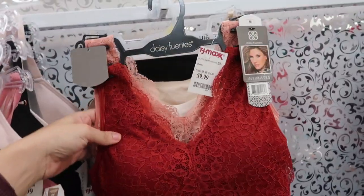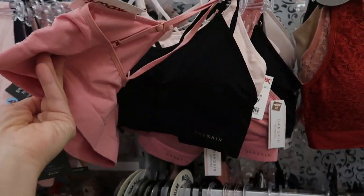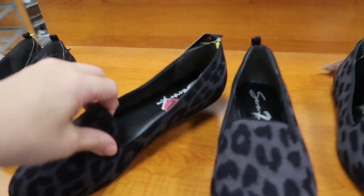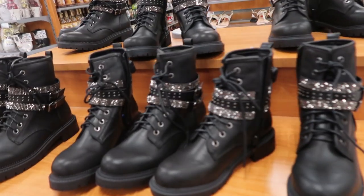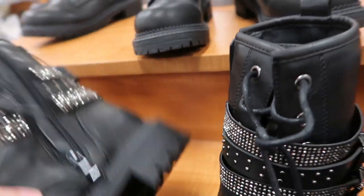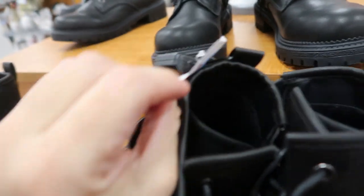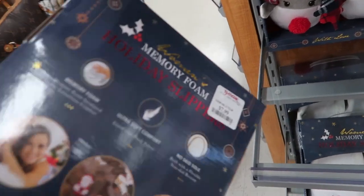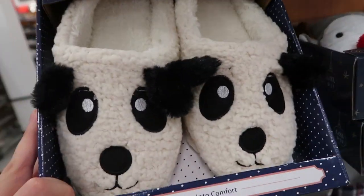These Daisy Fuentes bralettes look really good — they're $9.99 for the two-pack. They also have these Danskin ones — you get three of them for $14.99. There are these leopard loafer style flats for $16.99 by the brand Seven. They also have this olive color. These combat boots are really cute, they're from Rock and Candy, and they're $29.99. There are lots of cute little Christmas slippers with Santa for $7.99 — there's a white and a plaid — and little pandas.